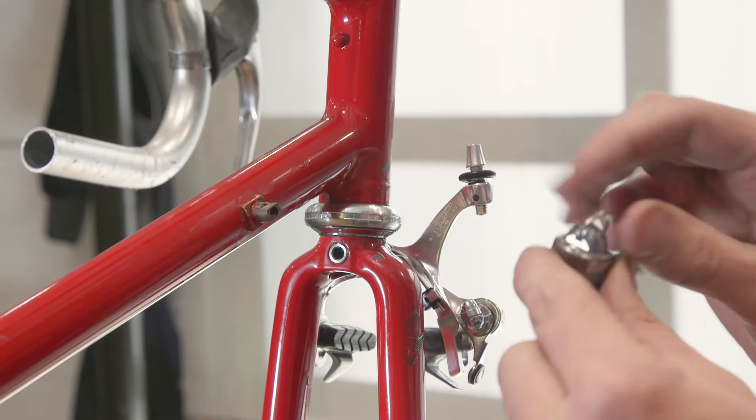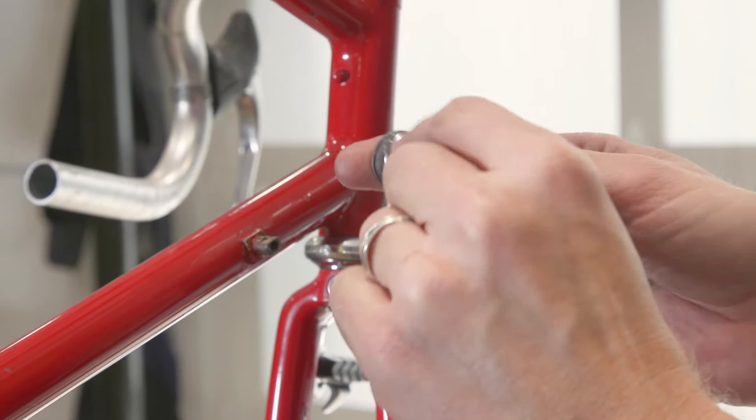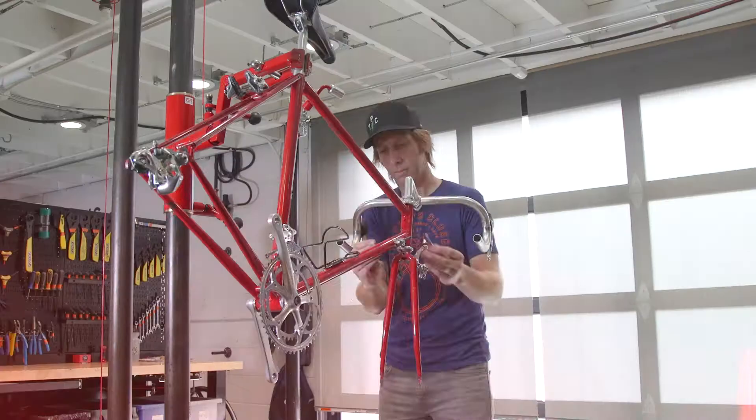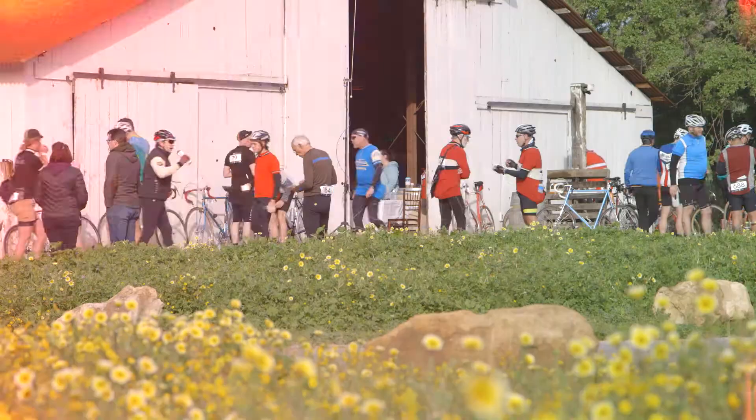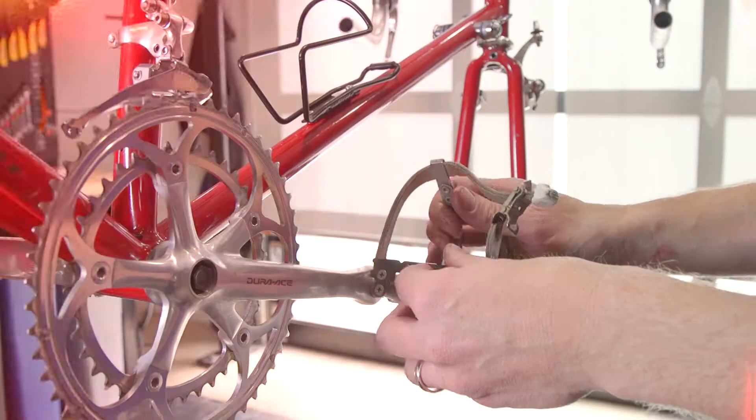Lucas is going to be shifting with friction. We've got a 13 to 26 freewheel — lots of teeth on the back because it's pretty hilly out there. Another thing they're very strict on with the Eroica rides is the use of toe clips and straps. Lucas started racing right at the start of the clipless pedal era, so he's actually never used clips and straps. So it's going to be a little bit of a baptism of fire for him.